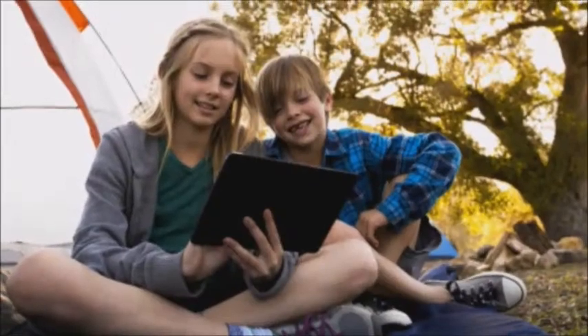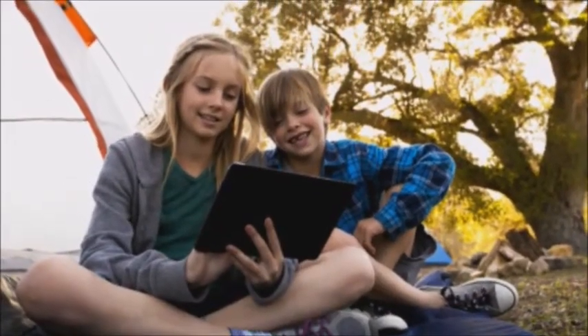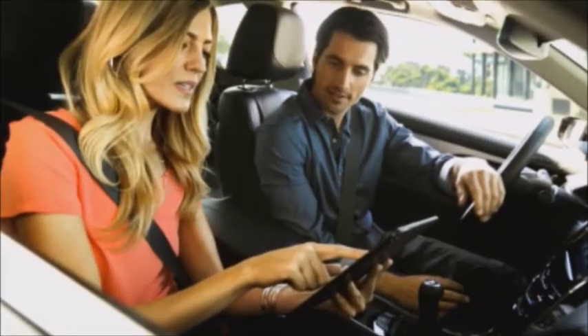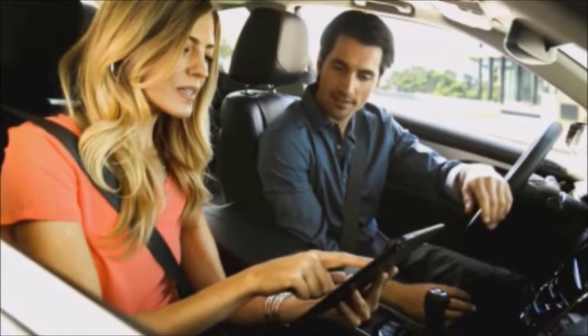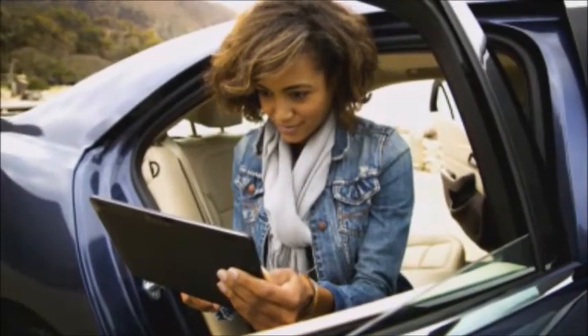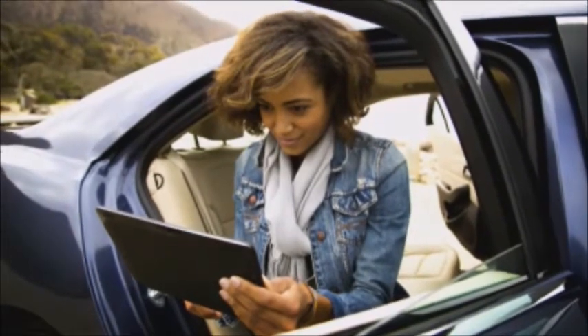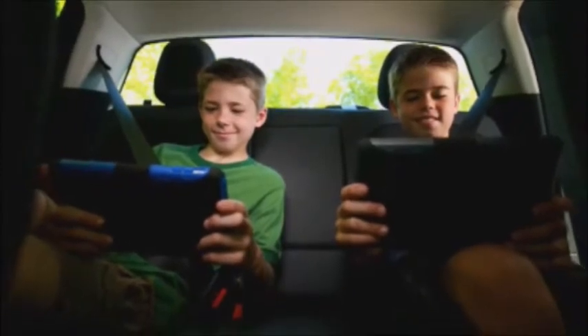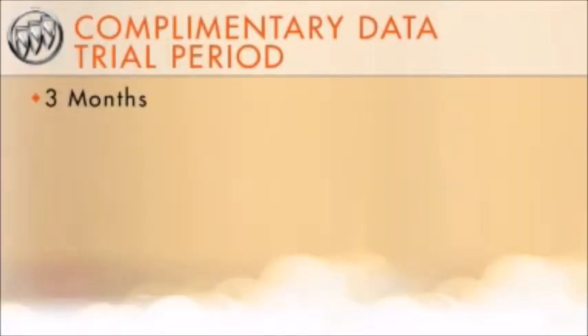It has a powerful antenna, so you have a fast and reliable connection, and it's powered by your vehicle. Consumers who carpool can invite their riders to connect. People who work out of their cars can pull to the side of the road and connect their computers or tablets to the internet, and kids can enjoy online gaming while along for the ride. A complimentary data trial period provides 3 months or 3 gigabytes of data, whichever comes first.